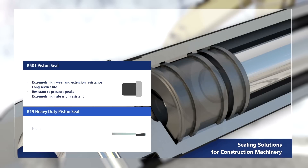Alternatively, the K19 heavy duty piston seal features high sliding speed, low friction, free of stick-slip, and is resistant to peak pressures.